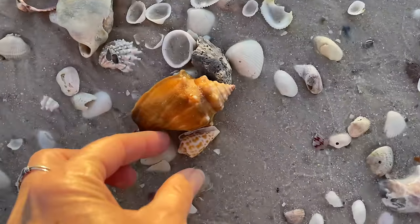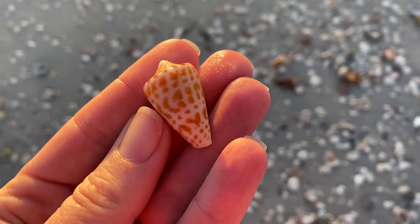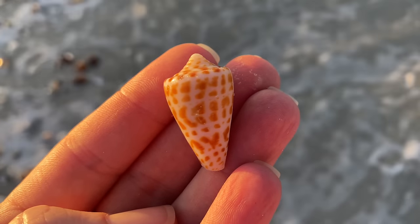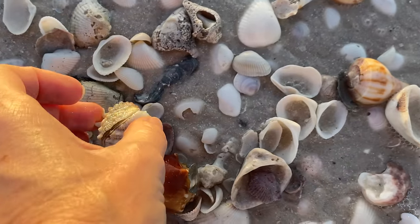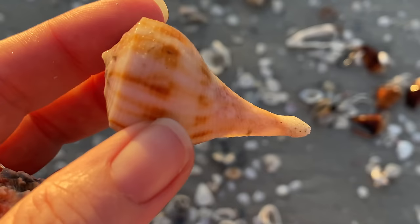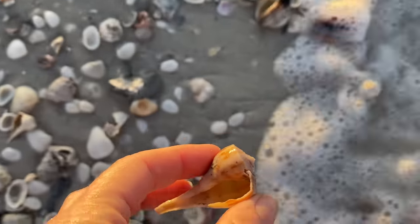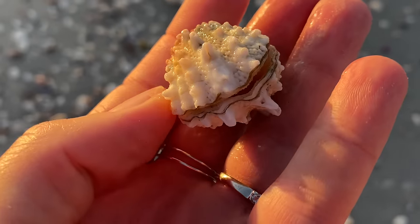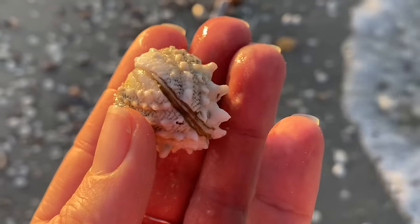All right, what's gonna be our first shell? Not gonna be the fighting conch — it's gonna be this little alphabet cone, and frankly kind of appropriate that that would be our first shell. Next we have a pear whelk, a little bit of beach stuff — we'll check it out, probably leave it here. But look at this: a spiny jewel box that is hinged, making it a little bit more special that it still has both of its halves connected.